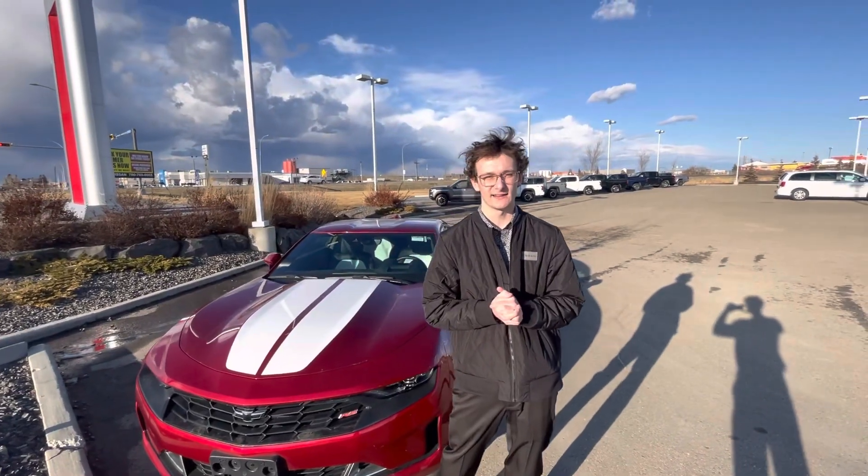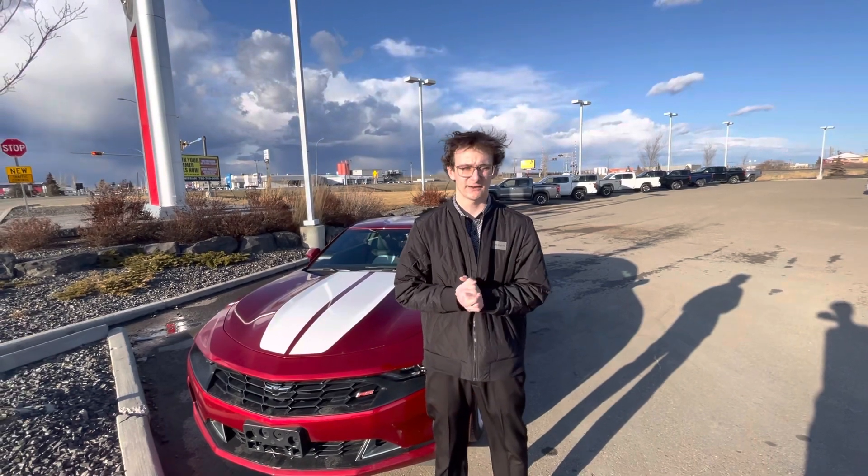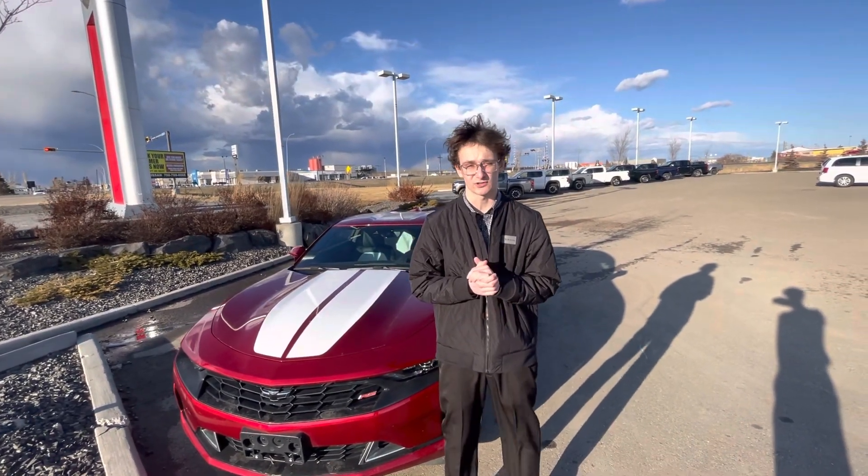Hey Rod, it's Carson here from LA Nissan, Canada's highest rated Nissan dealership. I just wanted to jump in front of the camera to give you a better look at who's working for you here at our beautiful store.